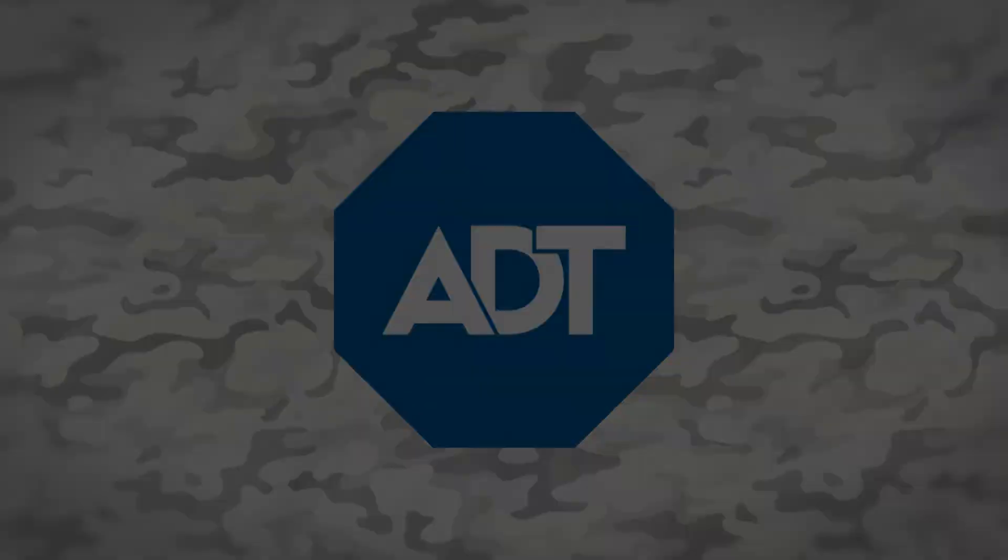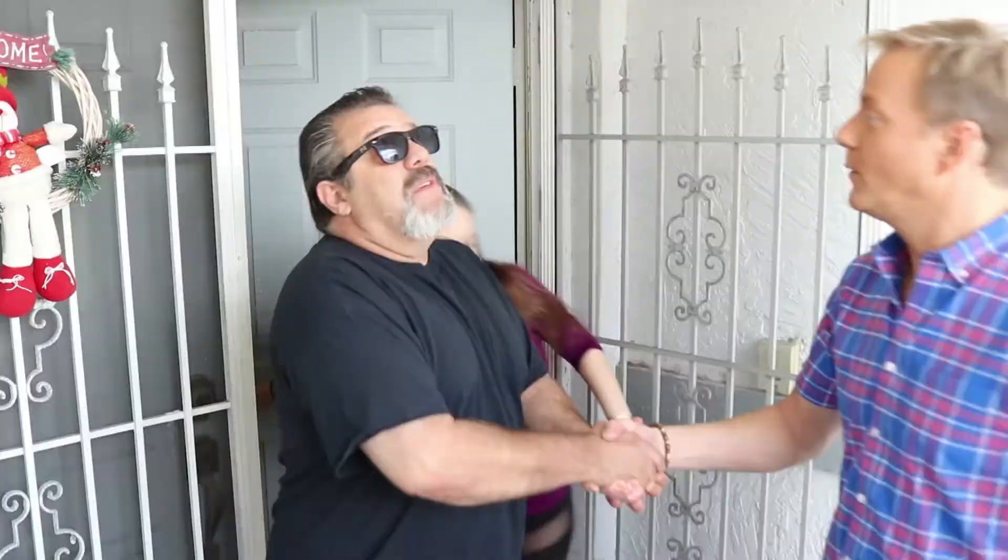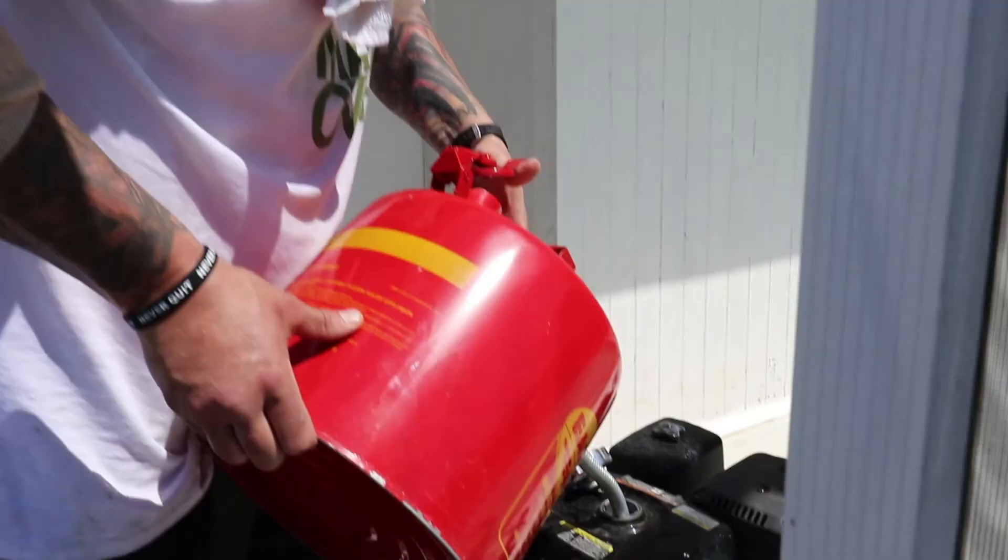Military Makeover is brought to you in part by Nautica and ADT. We're in Bradenton, Florida at the home of Army veteran Aaron Cornelius.